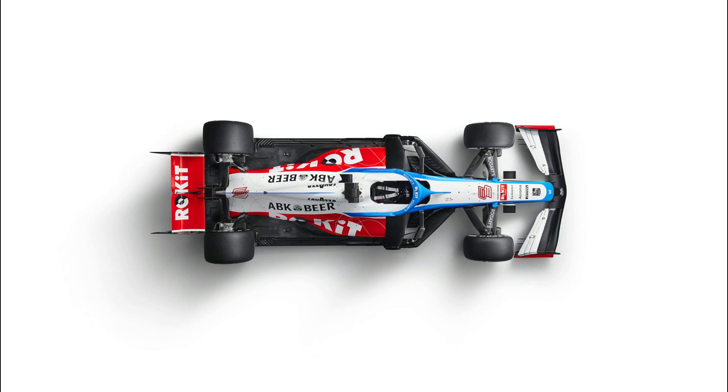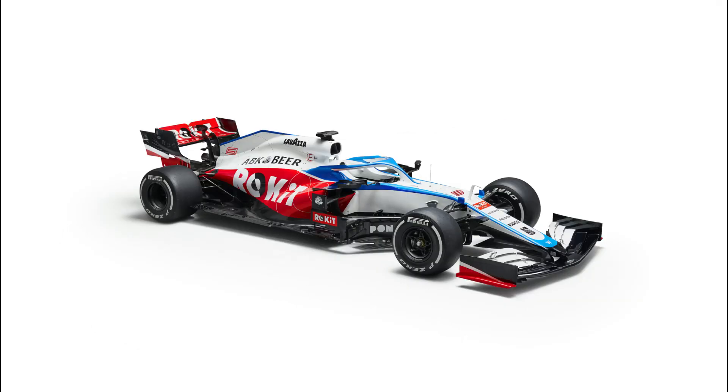Straight off the bat, I'm just going to say that the car does look like all the square edges have been knocked off, and hopefully that will result in a better machine all round. I'm going to kick things off in the centre of the car, as for me that's the most important aspect of this car, as Williams have clearly done a lot of work here and tidied up several loose ends.